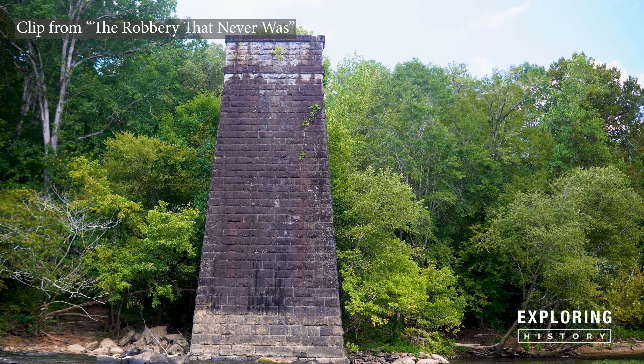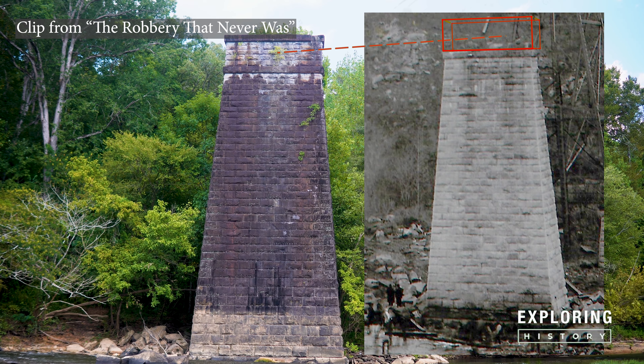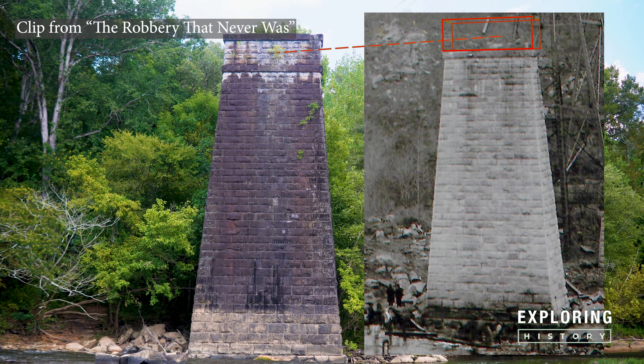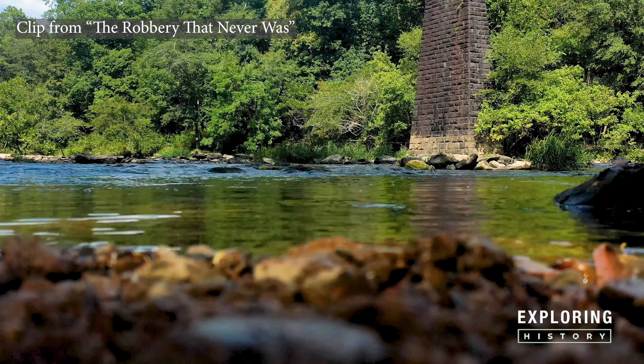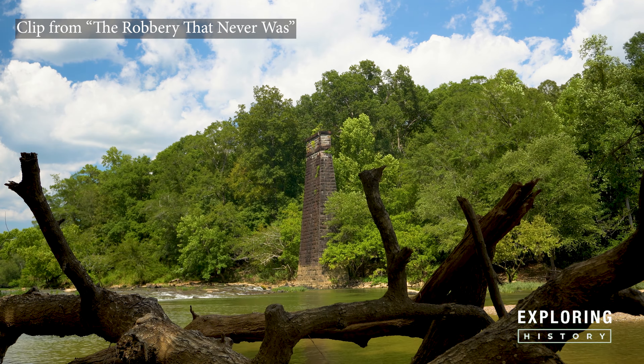The only mystery that remains is the addition to the pylons — this section is missing in the original accident pictures. Through our research we were unable to find any records of when and why this addition was added. It's hard to believe that this beautiful area was the scene of one of the deadliest train wrecks in Alabama.